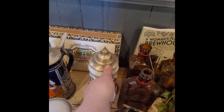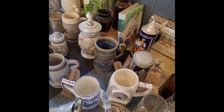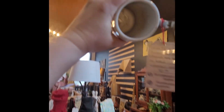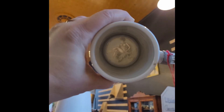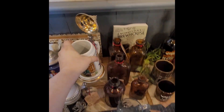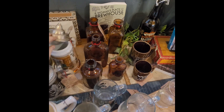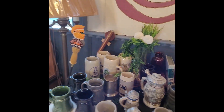Oh, I should show you this one. These are really neat. If you put it up to the light and look through, you see a lady in the porcelain. Isn't that neat? So that's a cute little surprise when you finish your drink. We have a bunch of those.